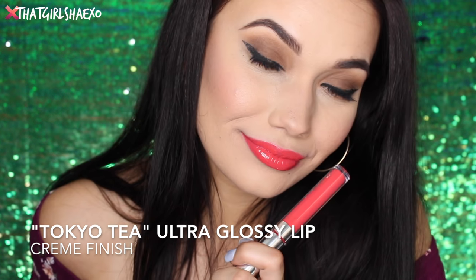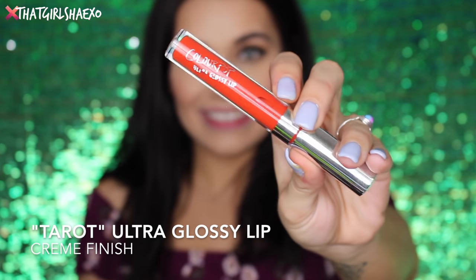So this next shade is Tarot — like a tarot card — and it's a cream. It looks like maybe a tomato red, a spicy tomato. Holy crap, this is so pigmented — it's like candy, it almost doesn't look real. This is one of my top favorites for sure. I'm actually going to wear this to the Beyoncé concert — it reminds me of hot sauce in my bag. Everybody wear Tarot and wear it to Beyoncé!